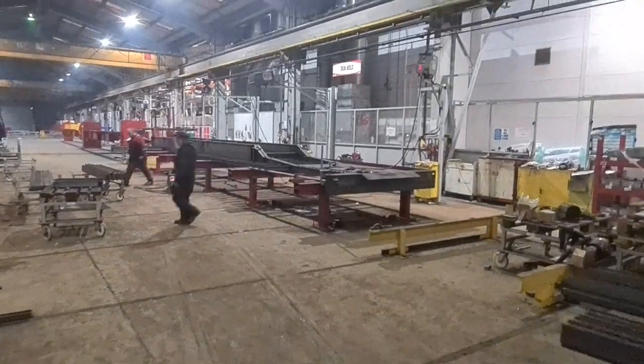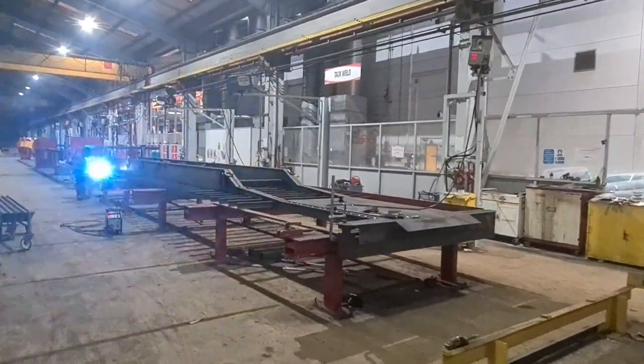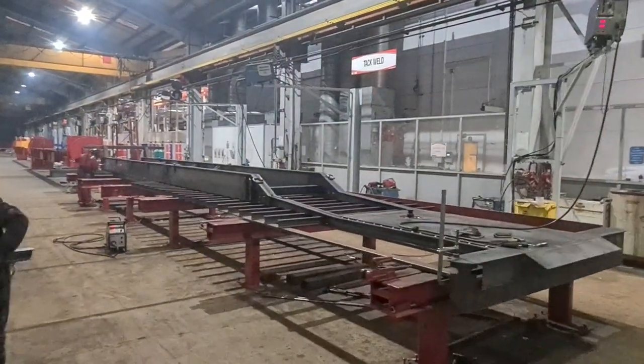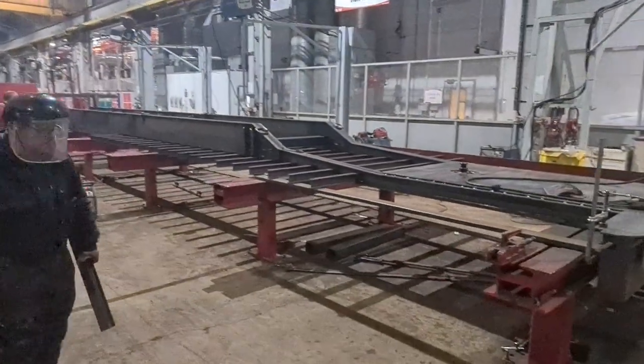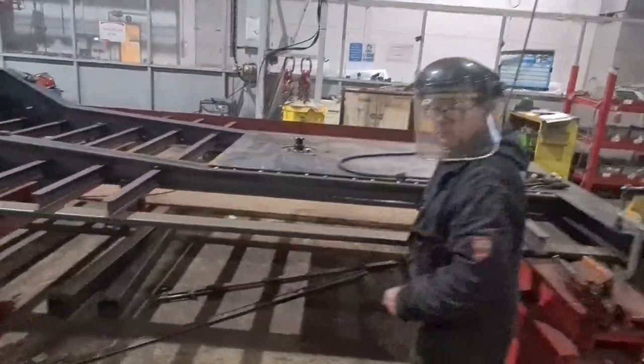Now we have the beams welded, they then move over to the other side of our factory. At this point we actually attach the kingpins, the crossmembers, the lashing rings, amongst others, as you can see here. The guys are getting these in place now.